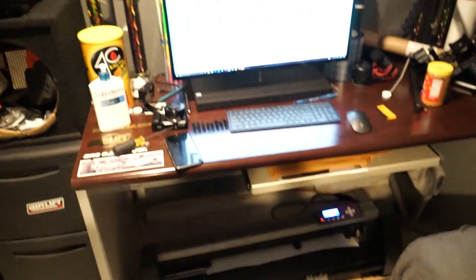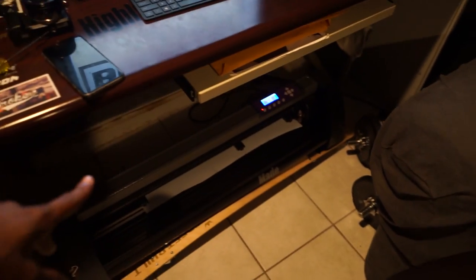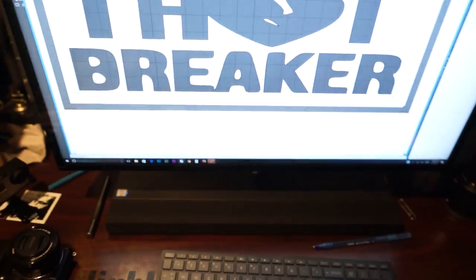Alright guys, your boy's finally home — about to make this decal for somebody. He wanted it all white, 21 by 7, so let's get to cutting.